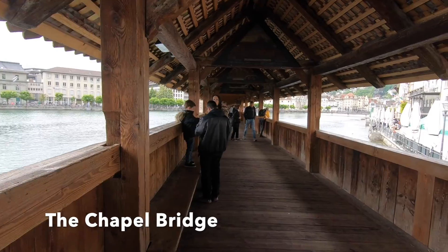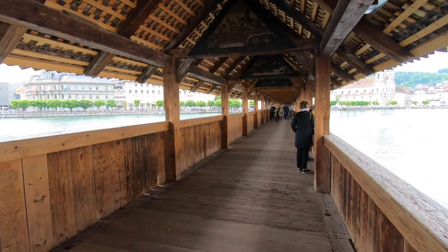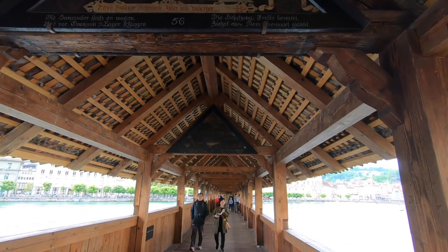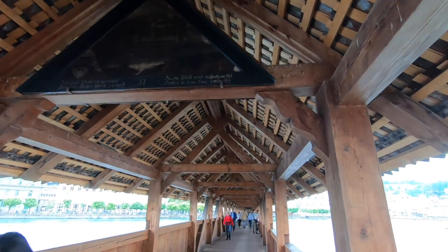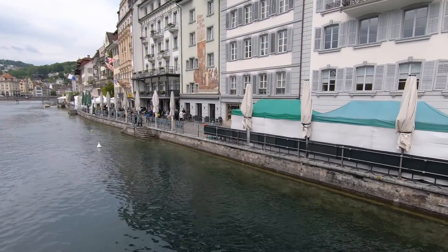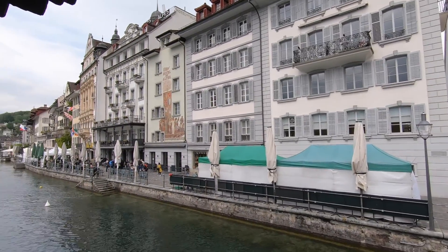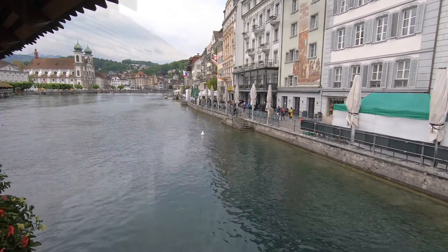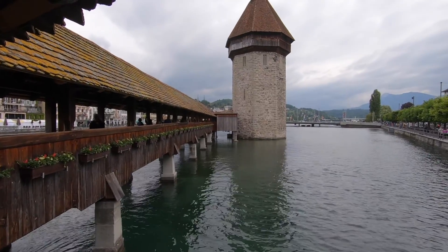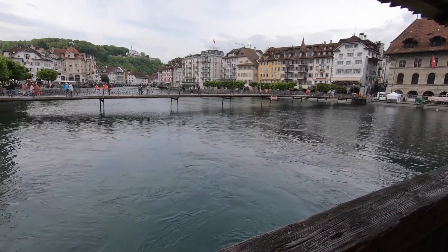Now we're going across this old, very old bridge — a walking bridge. This must be a few hundred years old. On the right-hand side, here's some of the Old Town that we're going to check out a little later. Here's the covered walkway, here's the bridge we walked across, and there's a little tower in the center of it. And on the other side is Old Town.